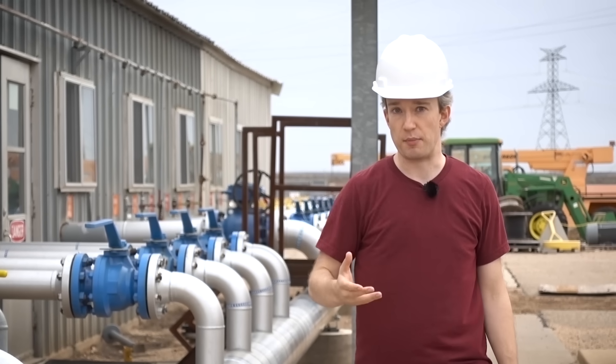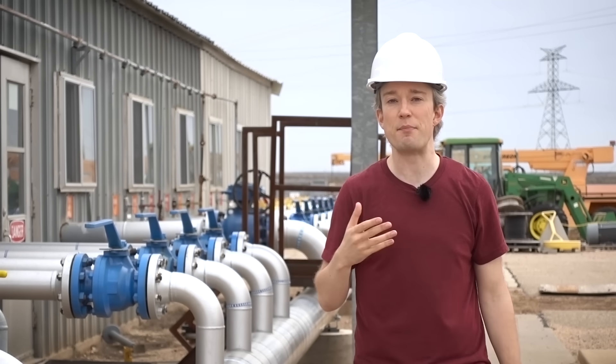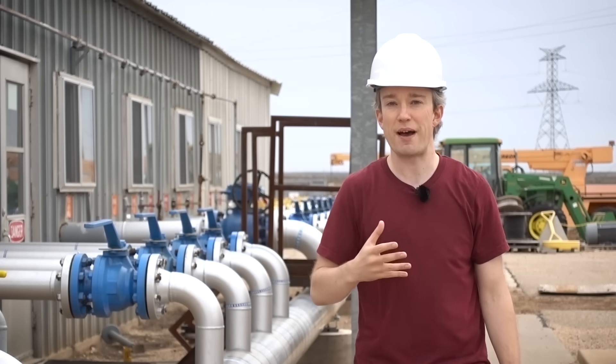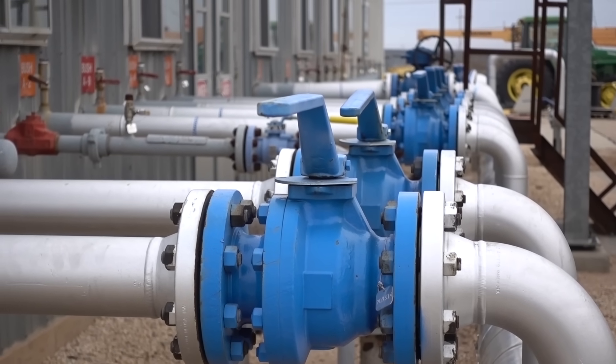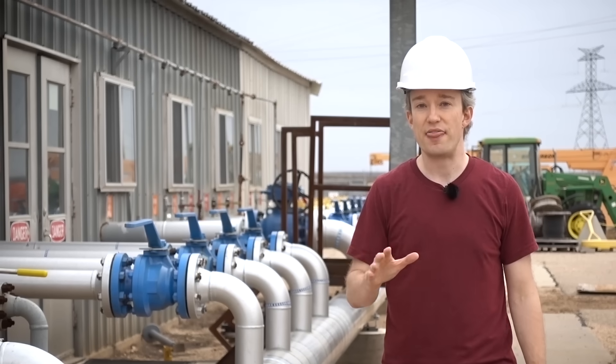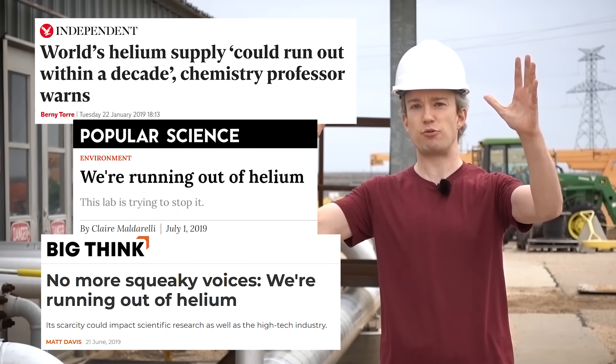Which is a problem, because helium is enormously useful. We use it in all sorts of science and medicine, to keep the magnets in MRI machines cool, in manufacturing processes and, yes, to inflate blimps and party balloons. And over the last decade or so, there have been a lot of breathless news articles proclaiming that the world is running out of helium.